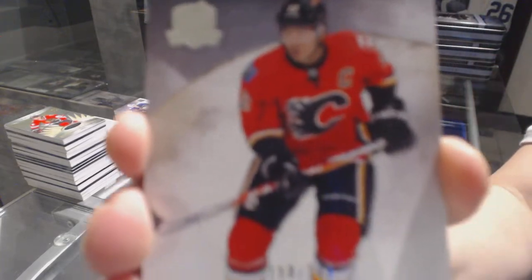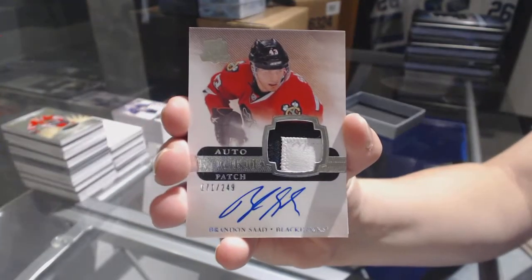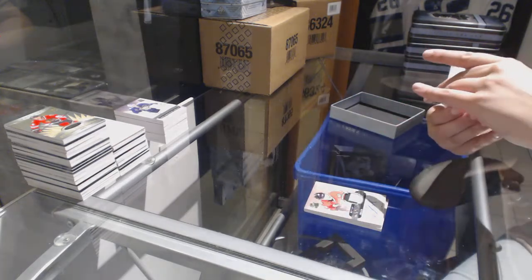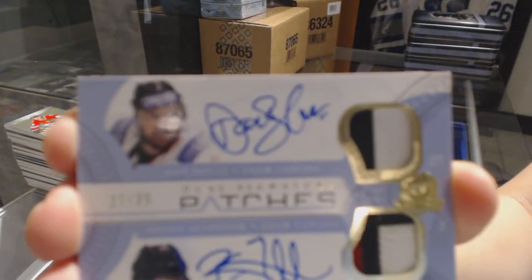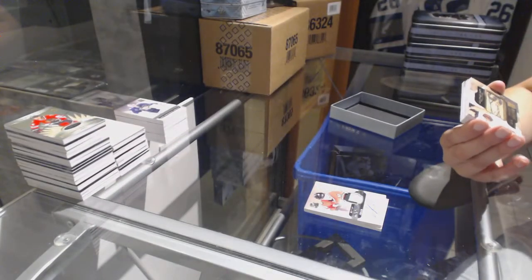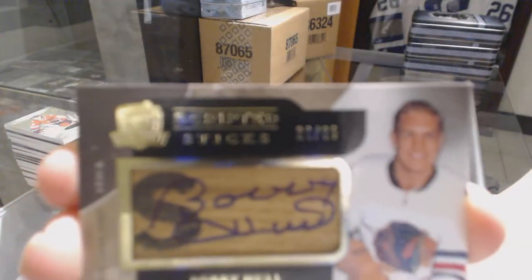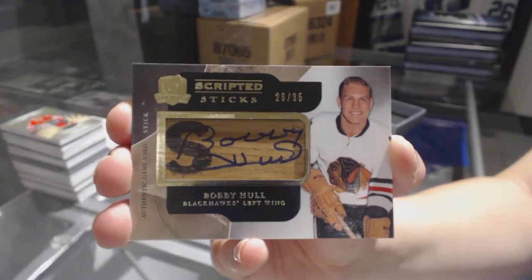We've got a base card number to 249 for the Calgary Flames, Jerome Iginla. Two-color rookie patch auto number to 249 for the Chicago Blackhawks, Brandon Saad. We've got a dual signature patch number to 35 of Dan Boyle and Brent Seabrook. Can anybody help me with what two teams those are, or if they're one team? I just need to know if I need to random that one off. We've got a scripted sticks number to 35 for the Chicago Blackhawks, Bobby Hull. I love scripted sticks — they're nice cards.